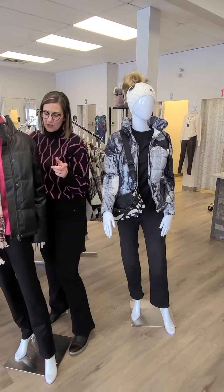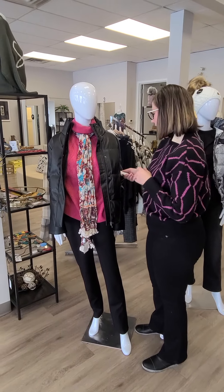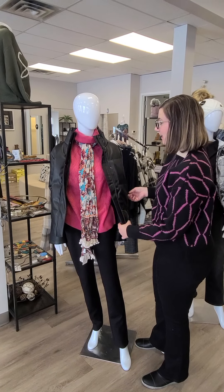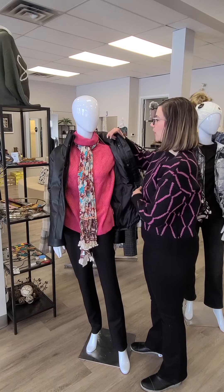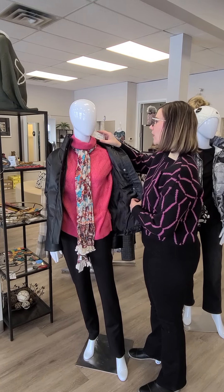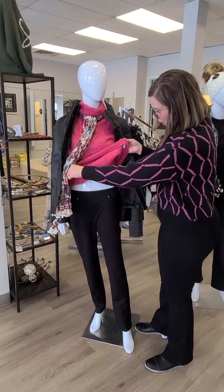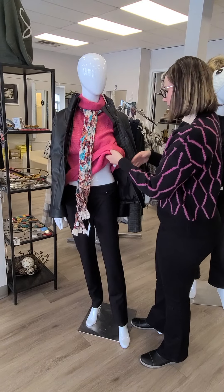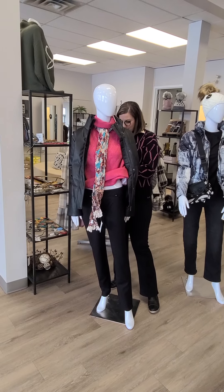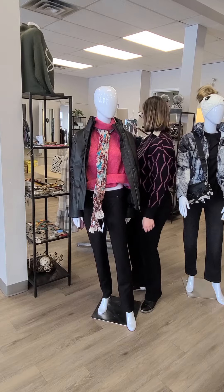Moving on to the next mannequin — this jacket is also really cute, more of a fashion piece. This is the puffer jacket from Tribal for $209. It is water repellent as well. The sweater we're showing you is a beautiful color — this is from Esqualo for $159. It's a basket weave sweater. And then we're showing you these awesome pull-on pants from French Dressing — we have done these before. It's more of a slim straight leg, a pull-on jegging for $96. Easy, easy, easy to wear.